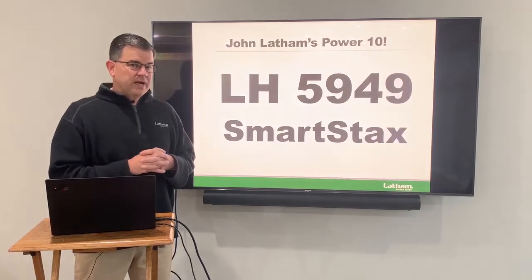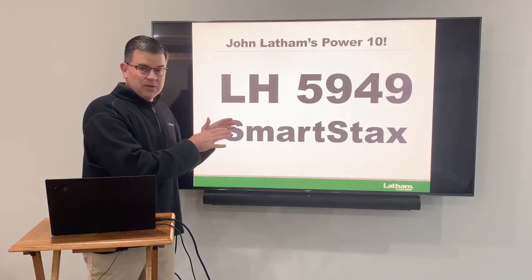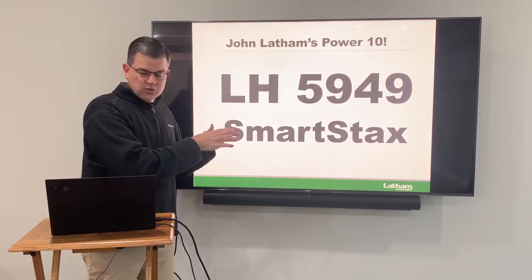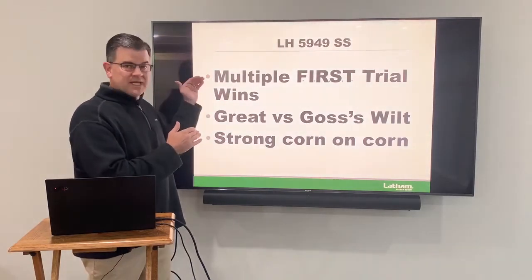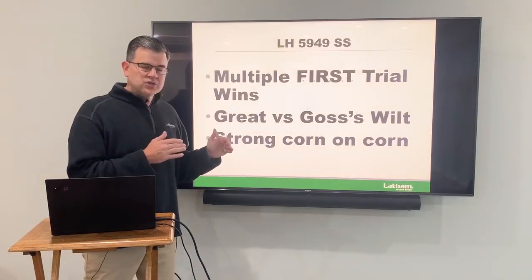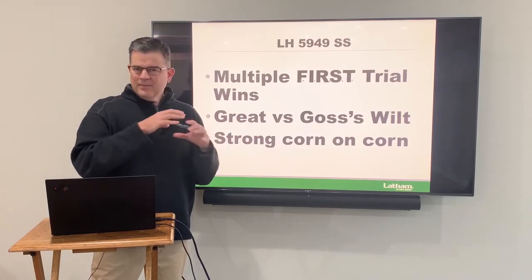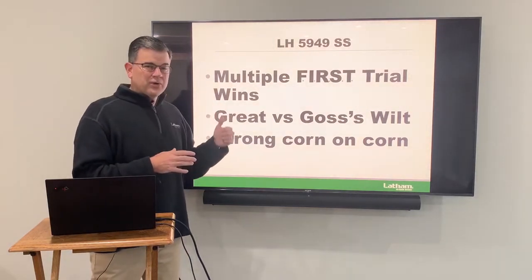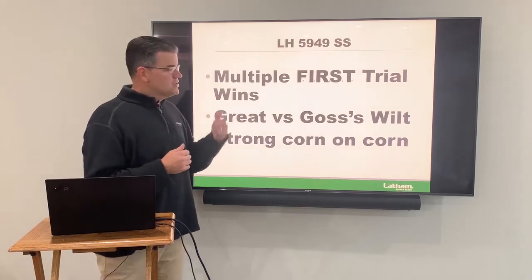Next is 5949 Smartstax. This is actually a sister to our 5847 VT Double Pro, and I'm highlighting the Smartstax because I think it's overlooked. This thing really works well — multiple first trial winner with this genetic base, so we know it's got some top end yield potential. It's great against Goss's wilt, and this is a really strong corn on corn product. If you're in central Iowa along the I-80 or Highway 30 corridor, you really want to look at this product. And then also that 5847 VT Double Pro for your rotated ground. This is a real star for us.